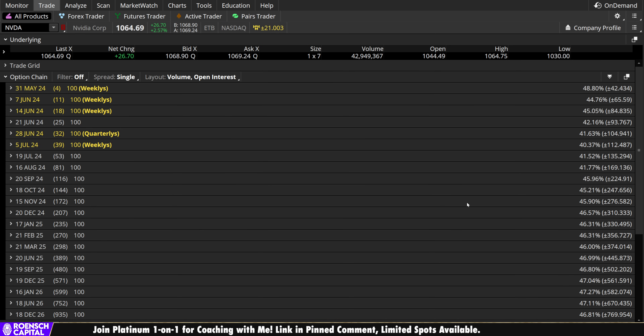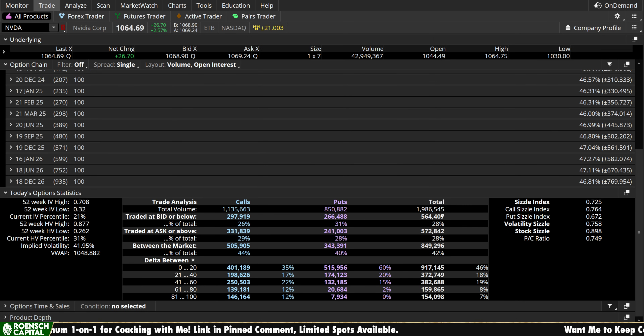For directional bias from the options chain: just under 2 million total contracts were traded Friday. We had roughly 1.14 million calls and about 851,000 puts — a bit of a call-side bias overall. However, in the short-term speculator range, the zero to 20 delta range, we had 401,000 calls and 516,000 puts — so it flips to a slight bearish bias for short-term speculators, compared to a bullish bias from mid-term and longer-term positioning.